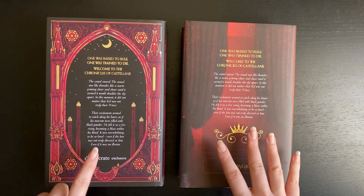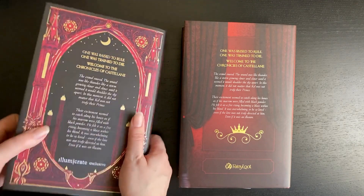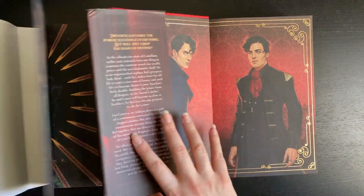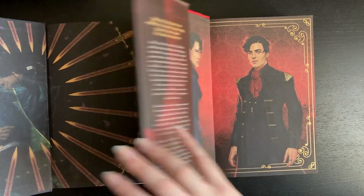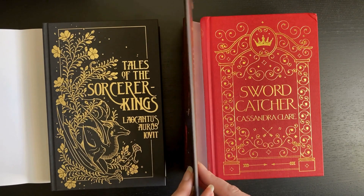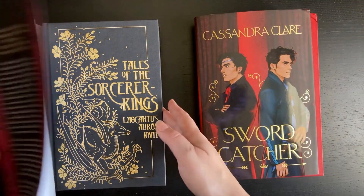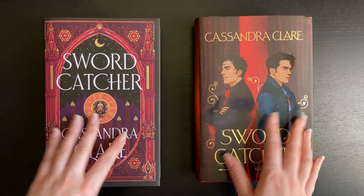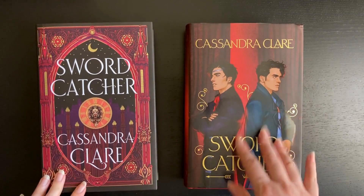Illumicrate has beaten the Fairyloot version hands down — there's no comparison for me. I love the swords going around inside. In terms of which one I prefer, I really like the one with the dragon. The Illumicrate one wins in every category. I'll keep the Fairyloot copy because I do really like the edges, and if I'm going to take it to read anywhere I'll take that copy and keep the Illumicrate one pristine.